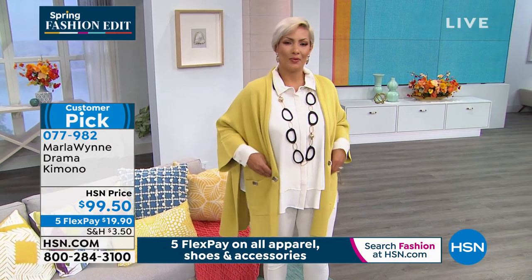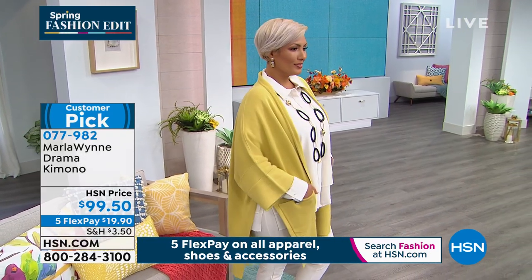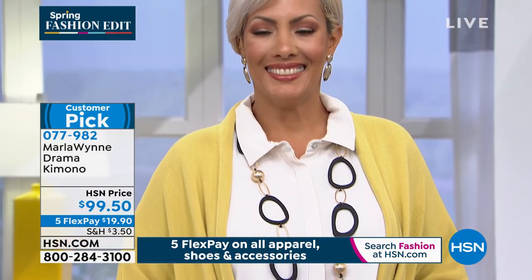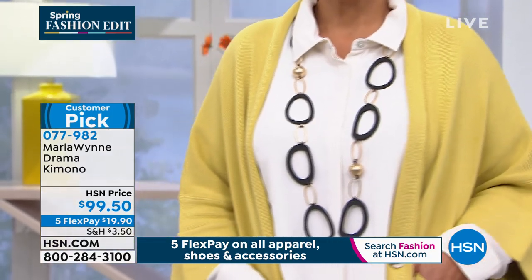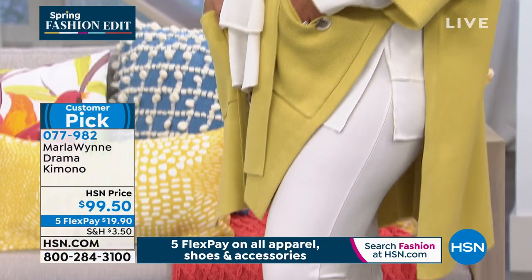But it's a wonderful, wonderful piece to put over anything and everything, and it transforms everything. If you could only buy one thing today, buy this. It is Signature Marla. It is a huge customer pick, five-star rated, and less than $20 to try it on and get it home.